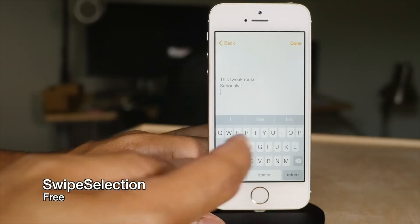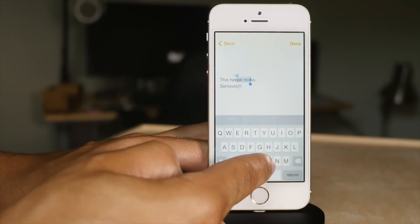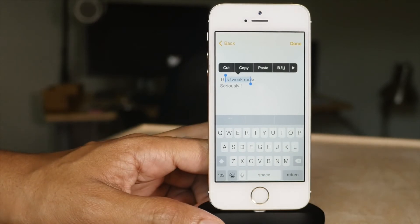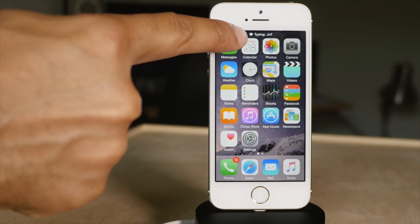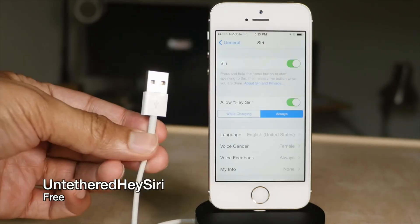Swipe Selection is that staple tweak we all know and love that allows you to swipe on your keyboard to move your cursor. You can even use it to highlight text — so good, Apple stole it. Type Status places a 'now typing' indicator in your status bar, just like that. Very handy to know when someone's typing.